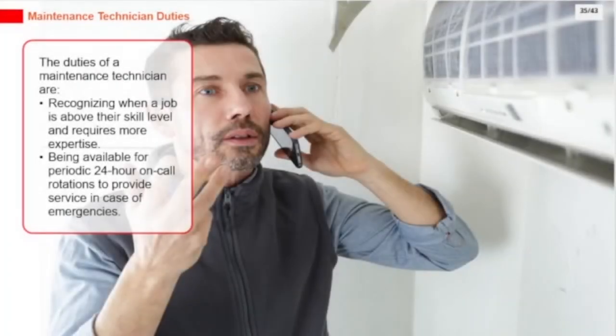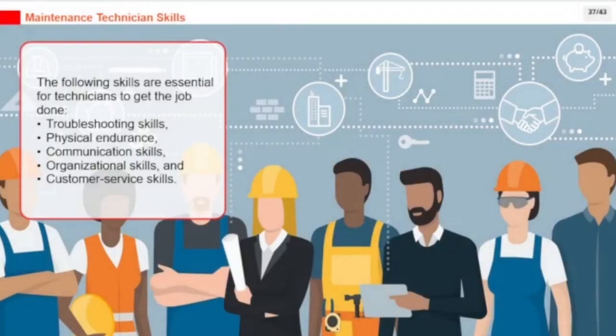Additional duties include recognizing when a job is above their skill level and requires more expertise, and being available for periodic 24-hour on-call rotations to provide service in case of emergencies. Essential skills for technicians include troubleshooting skills, physical endurance, communication skills, organizational skills, and customer service skills.